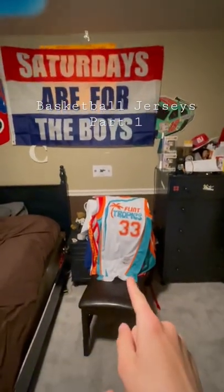Hello everyone, today we're going over my basketball jerseys. This might be a two-parter, like my hockey jerseys. I did not realize how many I had, so we're just gonna jump right into this one.